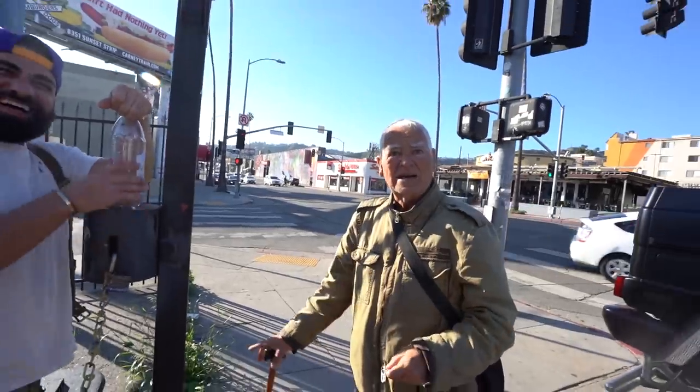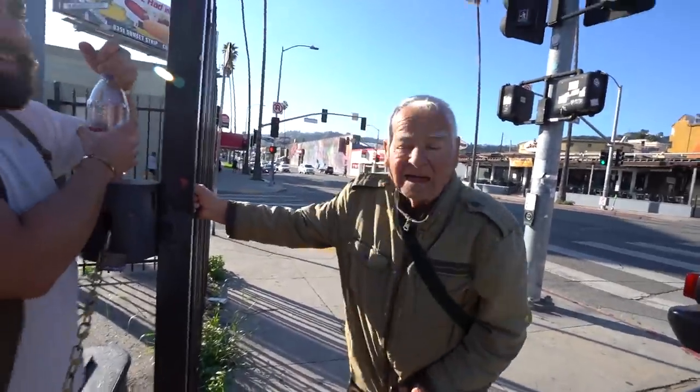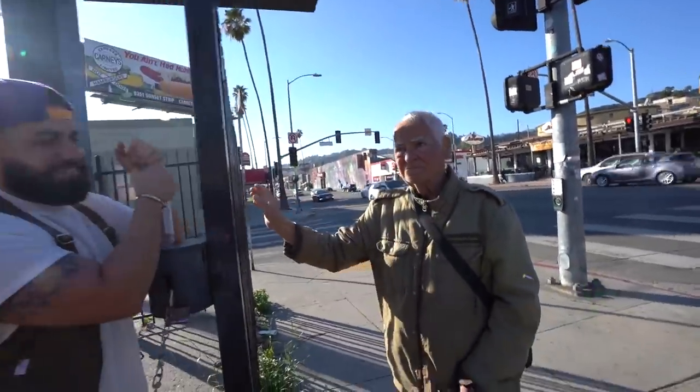Someone on the street stopped us — they saved the day, great people. They asked what the shop's name is: RDB LA. That's what I'm talking about.